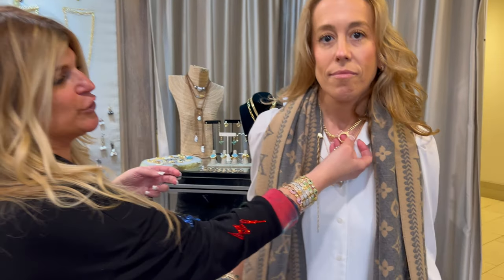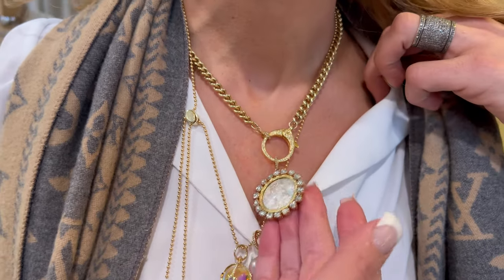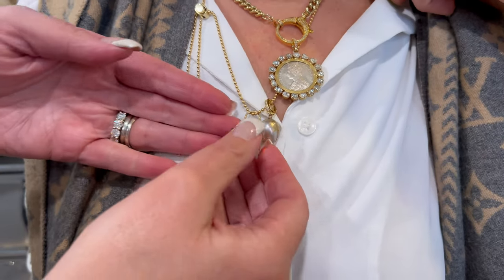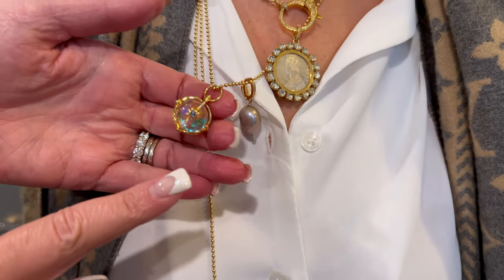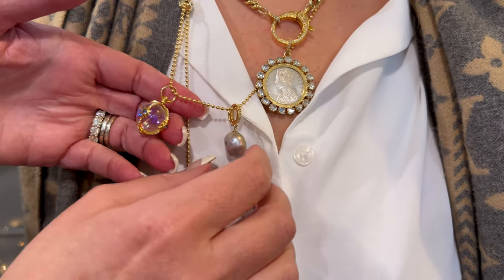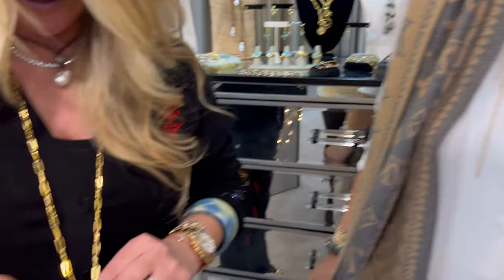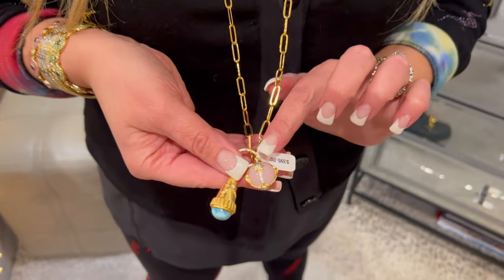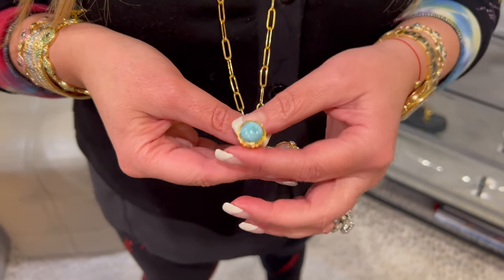I love this necklace — you can pick your own diamond clasp. This is fabulous. Look at that gorgeous charm. This is the new multicolor rainbow — it is stunning the way the light hits it. There's also a signature pearl that she does that she can clip onto any chain. I'm wearing one of the ball pieces in a pretty pink. We call them balls — we don't know what else to call them.